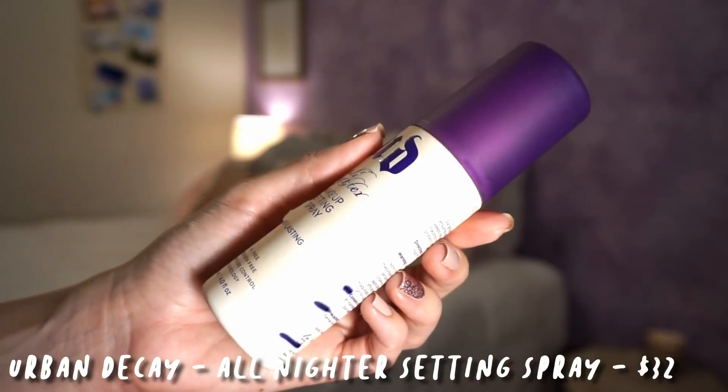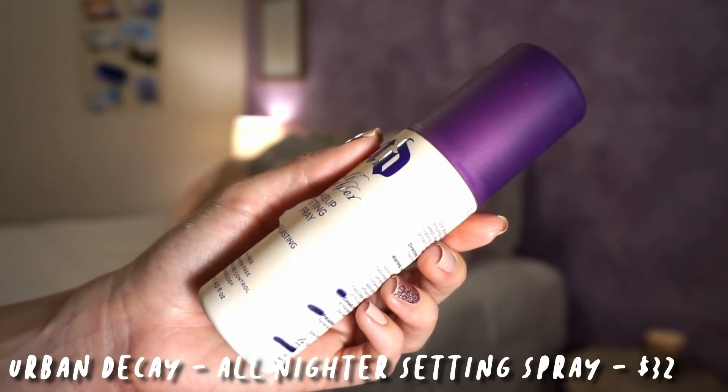My next product is the Urban Decay All Nighter Setting Spray. I knew I was going to finish it up not long after my last update. If you can see there on the sides, that's where I started, and then last update, and then done.